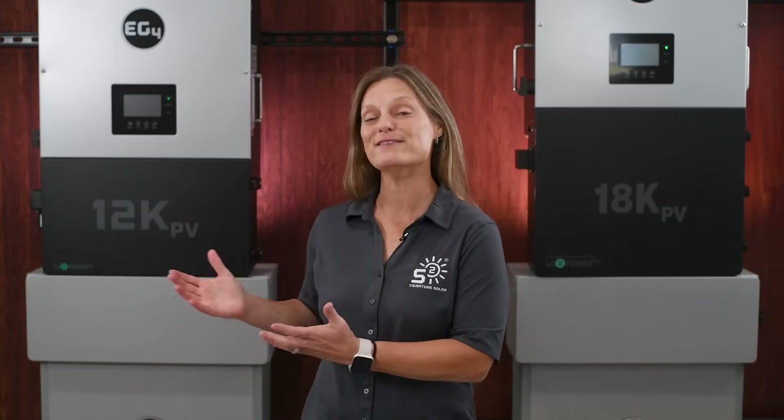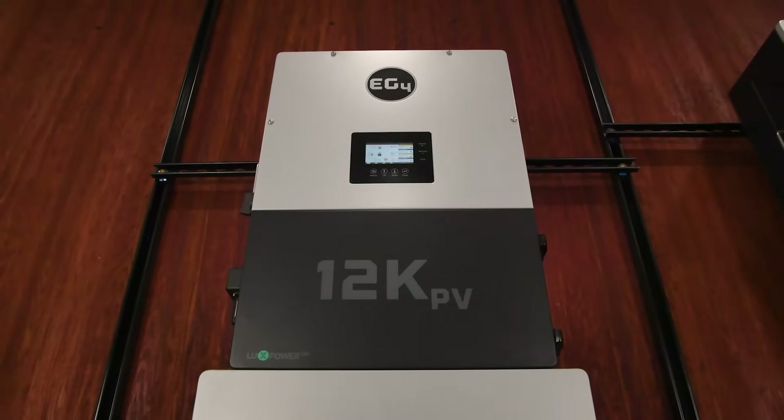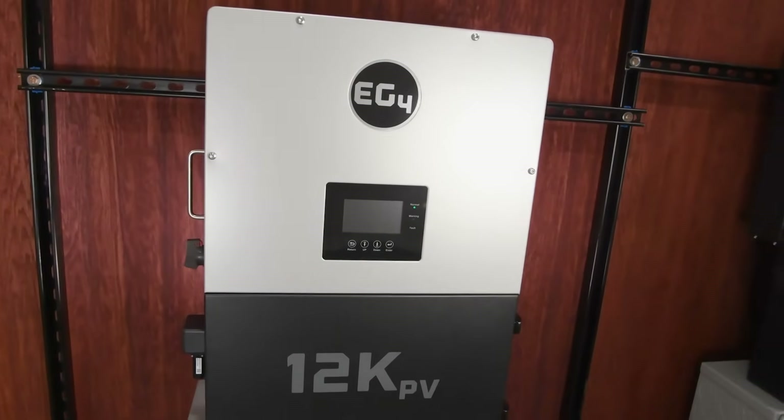This unit has been incredibly popular among those seeking complete energy independence thanks to its exceptional off-grid capabilities. Now we're proud to present the EG4 12K PV hybrid inverter. This new addition brings the same high quality and innovation that EG4 is known for, but in a more compact and cost-effective package. So what makes the EG4 12K PV hybrid inverter stand out? Let me walk you through some of its key features and why they matter.